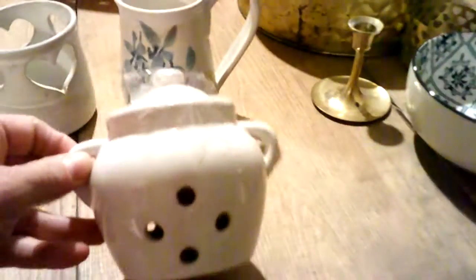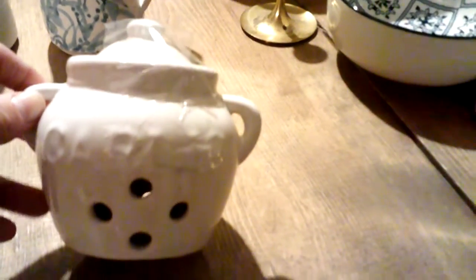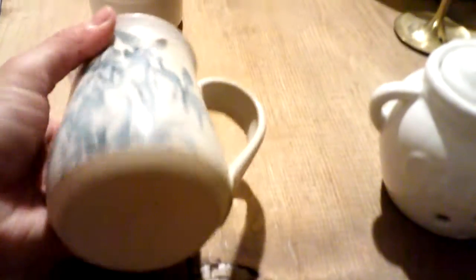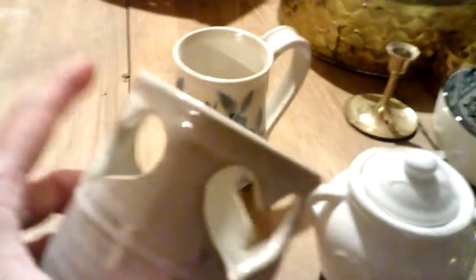Over here are some things I picked up at Goodwill. This is a little garlic jar — I actually picked this up for a friend of mine who likes white pottery just as much as I do, so if you're watching, you might know who you are. And then a handmade pottery mug — pottery mugs are really my one weakness at Goodwill lately. Some of them are just really, really cute like this one. I also got this handmade pottery candle holder that almost looked like it had the same initials as the one who made the mug. Whoever made this, I love it — you did a great job. Now I have two of your pieces.